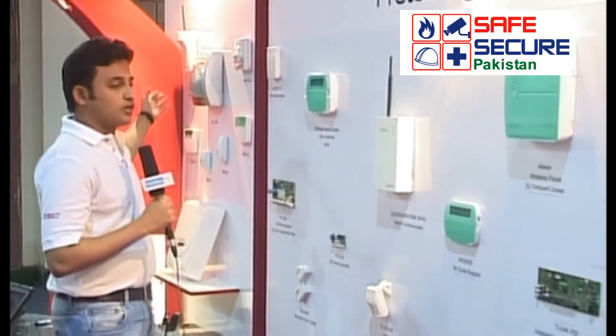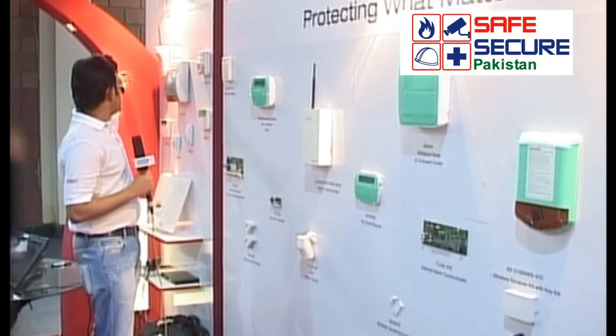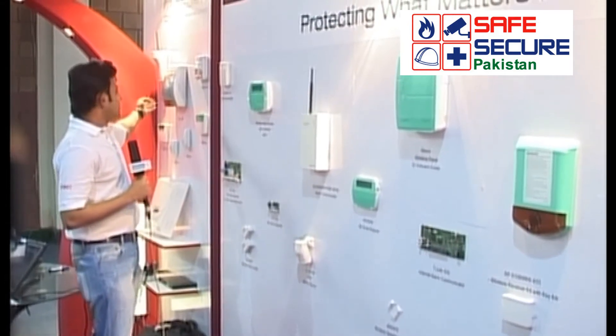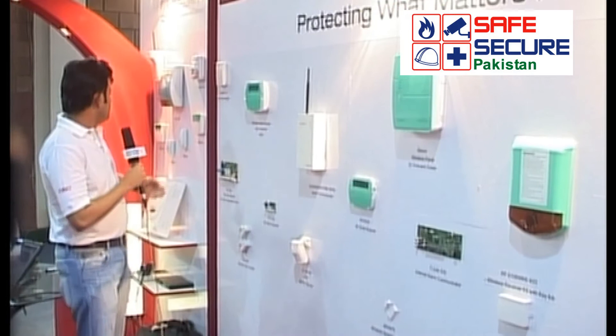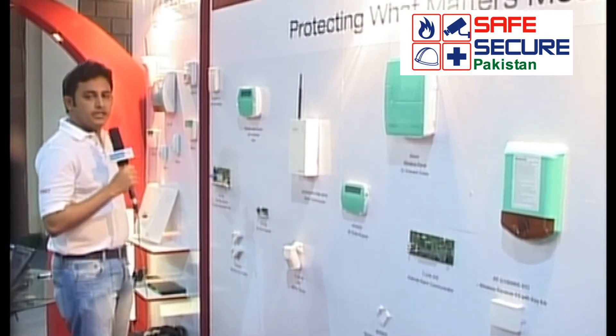These are some products of Bentel — the Italian one. These are the alarm communicators of Bentel. The sirens — siren with flashers. This is the LED keypad, some motion sensors, and the LCD keypads.